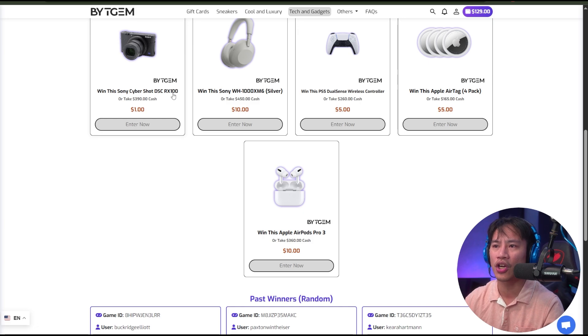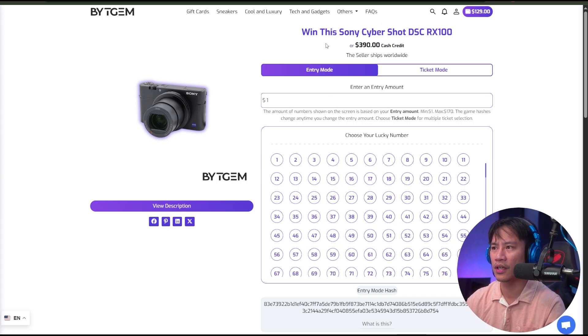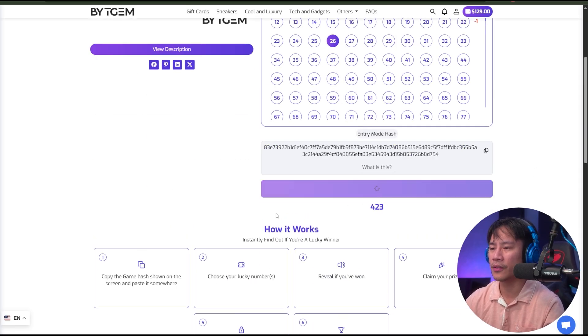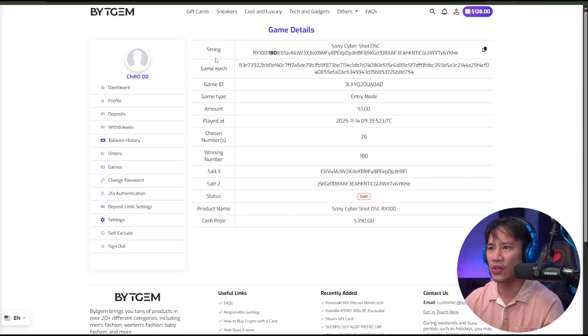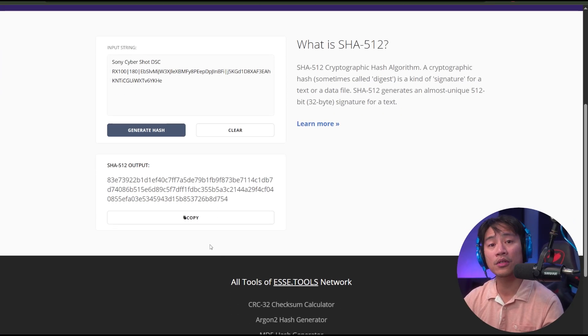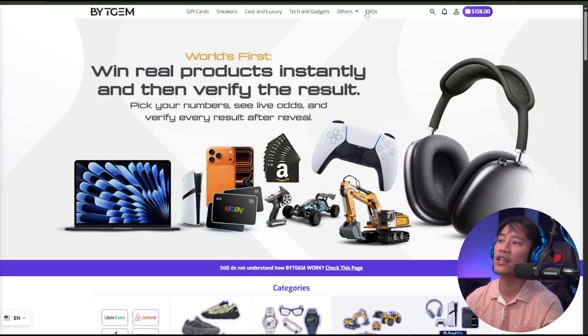Let's try this one — the Sony Cybershot DSC-RX100. Click 'Enter Now.' The price is $390. There are entry and ticket modes, and this one has a lot more numbers to choose from. Let's choose number 26, play now — and the result is 180. To verify, copy that string, head to sha512.online, paste it in, and you'll see the output — 83E73922 — matching the game hash, confirming it's verifiable. Always do your own research.